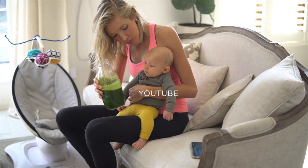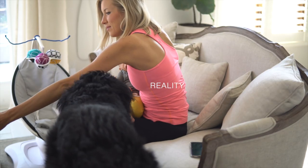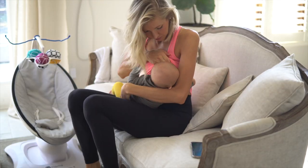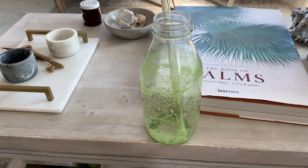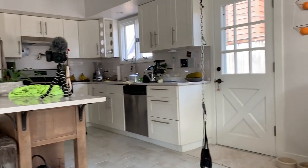Ginger turmeric shots, bottoms up. Whoa, that was stiff. Time to change and make breakfast round two.